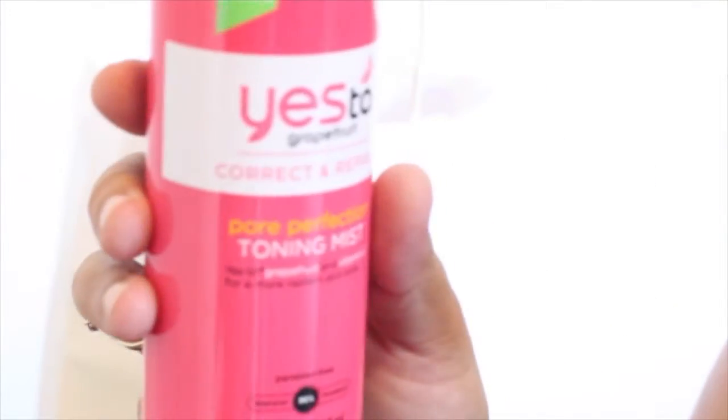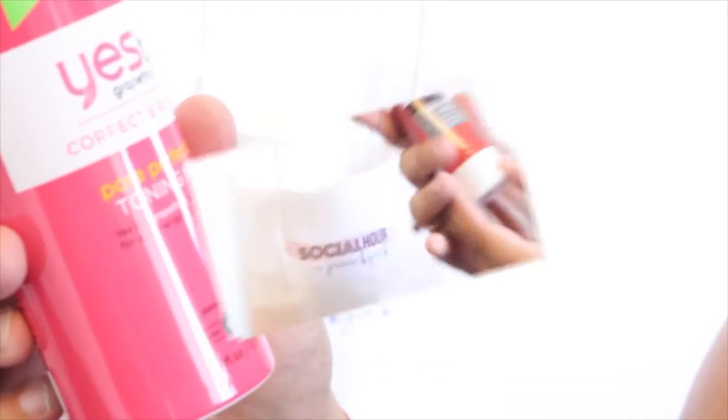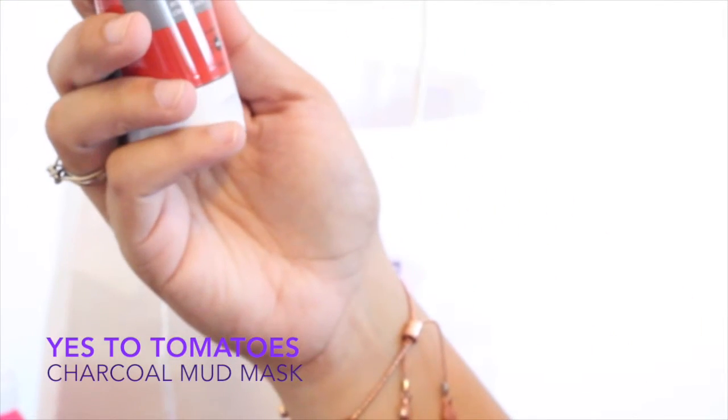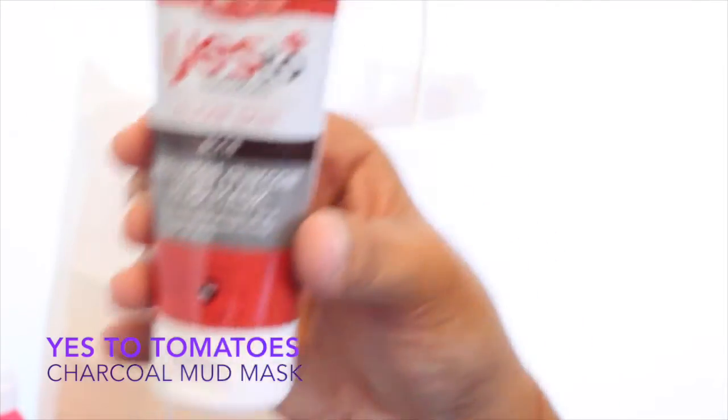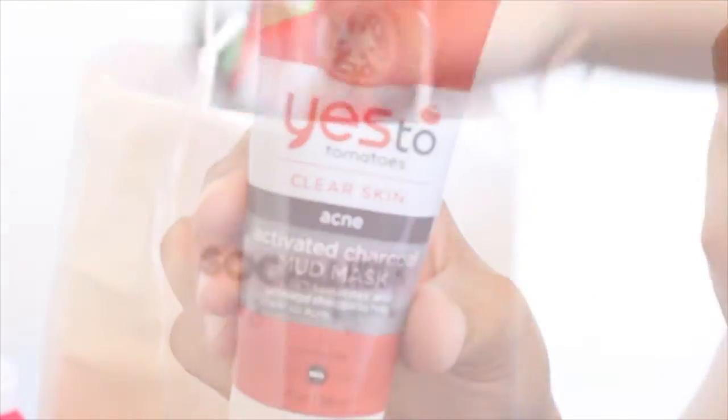Yes to Grapefruit Correct and Repair Pore Perfection Toning Mist, and Yes to Grapefruit and Vitamin C. Yes to Tomatoes Clear Skin Acne Activated Charcoal Mud Mask — I think this is what you reviewed in one of your videos.